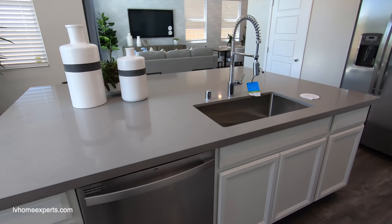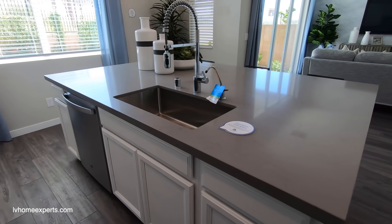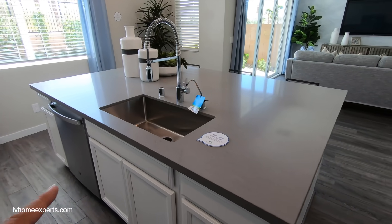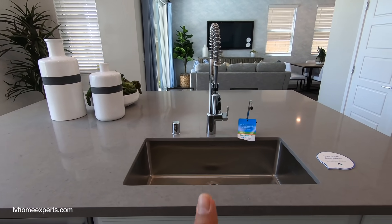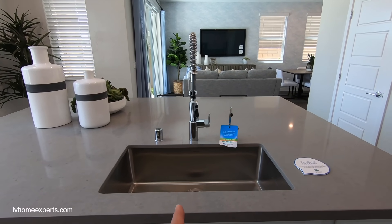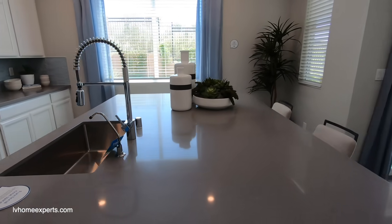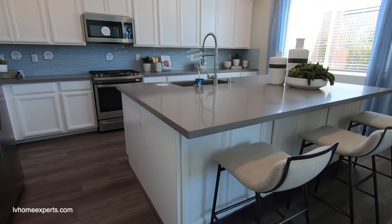You have a nice big island with an undermounted sink and a quartz countertop. This island was so big that they had to cut it down the middle — it's in two pieces. I don't like the stitching; it's not seamless. I would love to have one single piece.